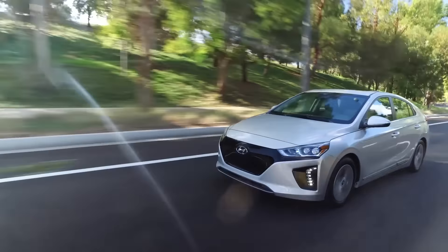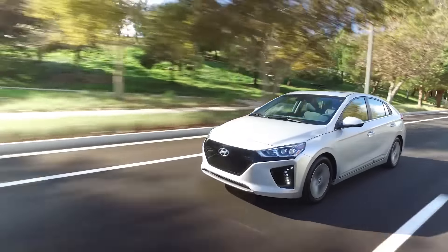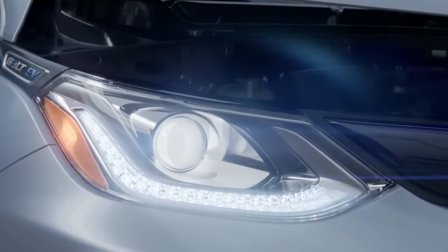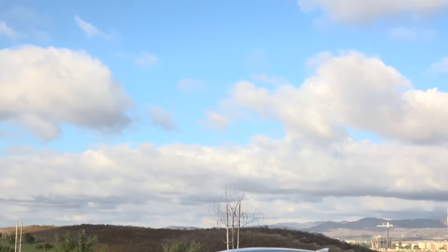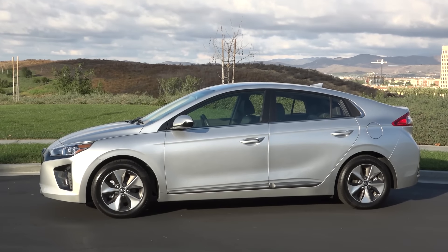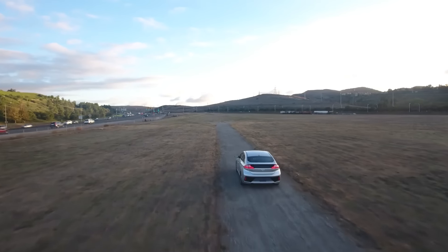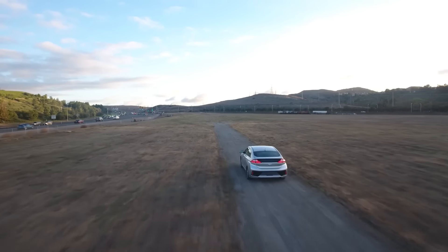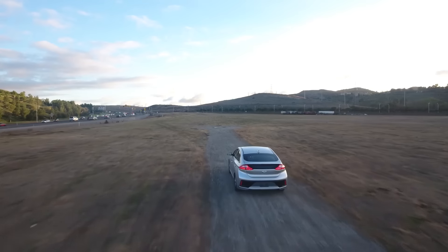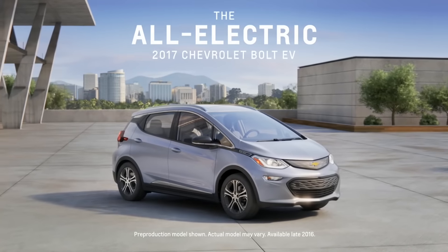Potential buyers might also be disappointed to hear that the car only has a range of 124 miles. That might be a tough sell in a world where the Chevy Bolt and its 234-mile range exist. But it's important to note that there's a $7,000 price difference between the cars. Hyundai says it's focusing on efficiency instead of range — their EV gets an impressive 136 MPG-e out of a 28-kilowatt-hour battery, while the Bolt gets 119 MPG-e.